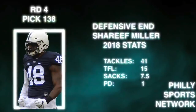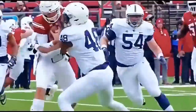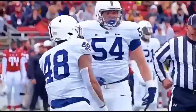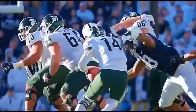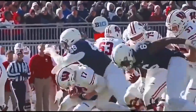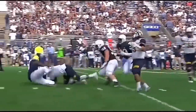Running back Miles Sanders wasn't the only Penn State player selected by the Eagles in this year's NFL Draft. Enter Sharif Miller, the team's fourth round pick — a defensive end who stands at 6'5", 260 pounds. He's got the size and the length that defensive coordinators covet, and he had a nice productive season to match, with 15 tackles for a loss and 7.5 sacks in 2018, whilst enabling the breakout of Yetur Gross-Matos.